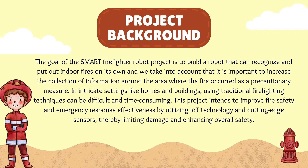Project background of Smart Firefighter Robot. The goal of the Smart Firefighter Robot project is to build a robot that can recognize and put out indoor fires on its own, and we take into account that it is important to increase the collection of information around the area where the fire occurred as a precautionary measure.